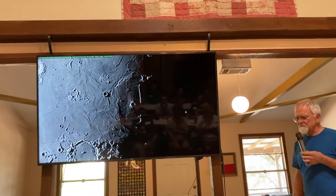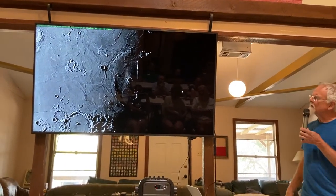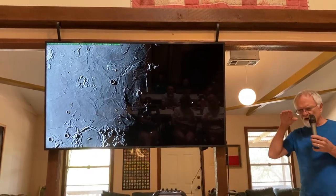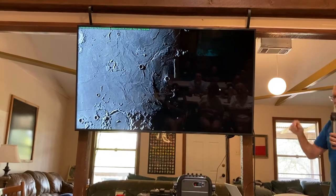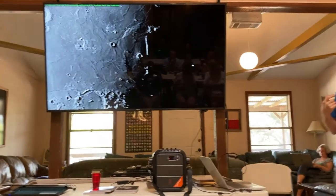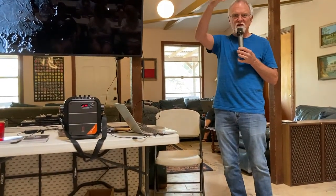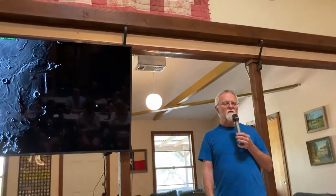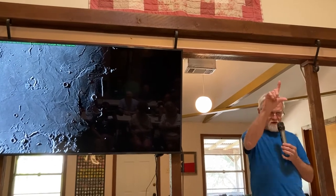At sunset, Straight Wall turns into a white line feature because the slope face is being fully illuminated by the sun. Imagine standing on top of the slope of Straight Wall looking out at sunset across Mare Nubium as the sun slowly sinks below the horizon. On the moon, which rotates once a month as opposed to Earth's 24-hour rotation, it takes two minutes for the sun to fully set on Earth. On the moon, the sun takes an hour to set — so you'd have plenty of time to contemplate up there watching that solar disk go down.